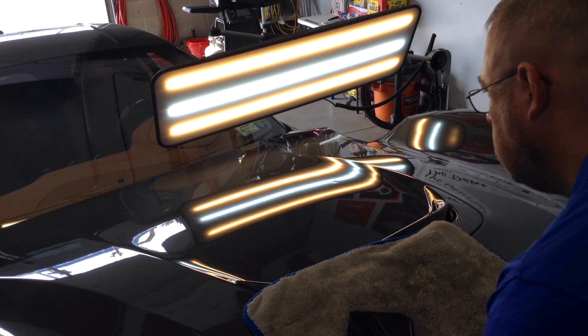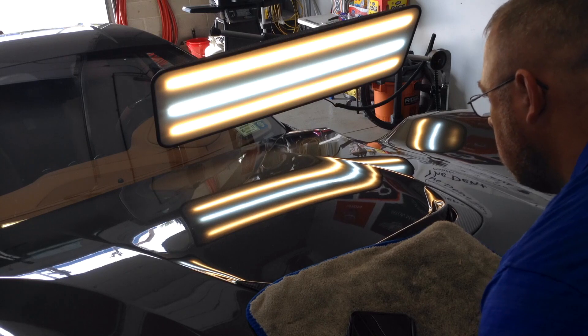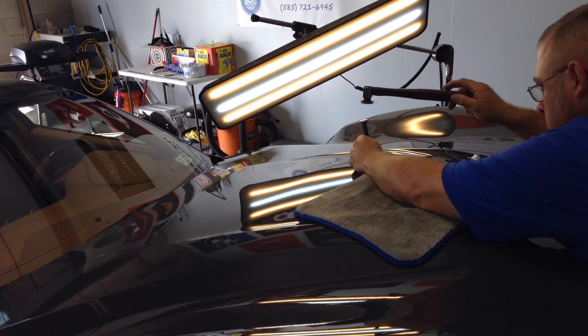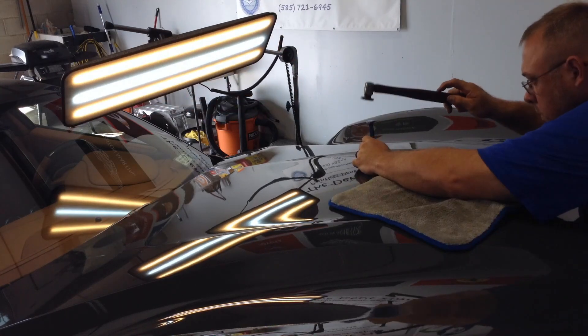Each push is strategically placed with years of experience, not to damage the metal or the paint during this repair. Finishing the repair off with a little blending with a knockdown, we can make the panel nice and flat again like the damage never happened.